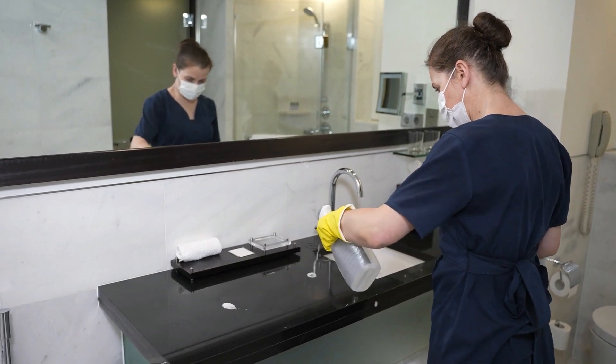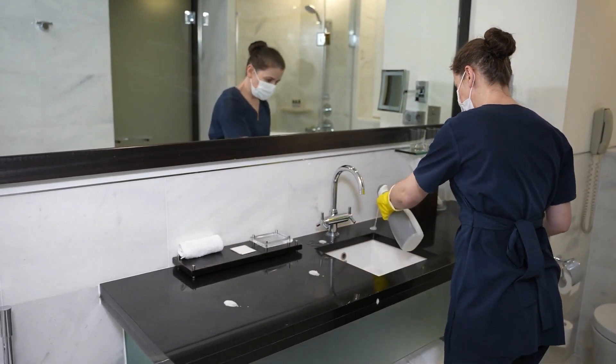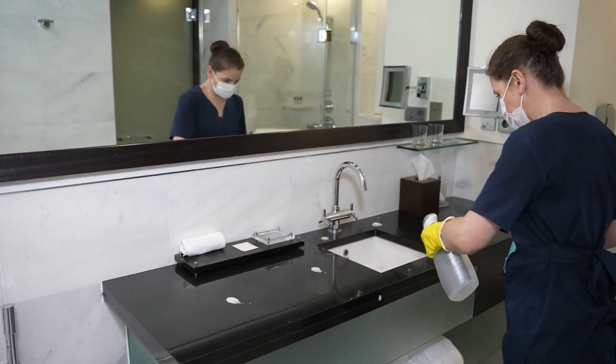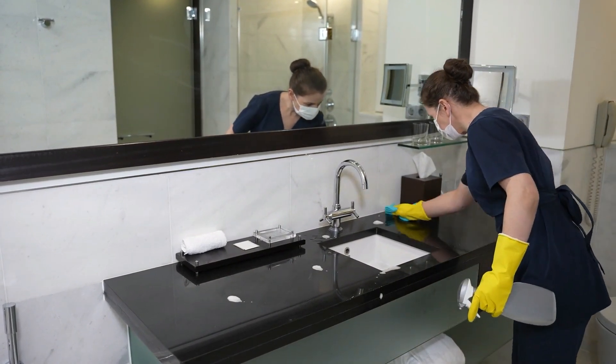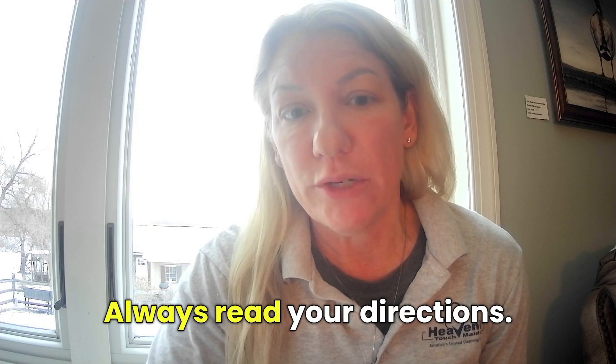Acid-based cleaners are great for bathrooms — certain surfaces in bathrooms. They're good for ceramic and porcelain surfaces, fiberglass, and vinyl. Always read your directions.